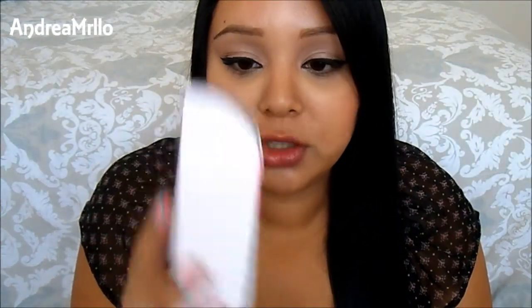The first thing I got was the Orly Second Dry. I wanted to try this because I went to Target to buy my Essie Good2Go top coat that I really like, but it was completely sold out. I needed a top coat, and we also went to Sally Beauty Supply, and that's where I picked this up.